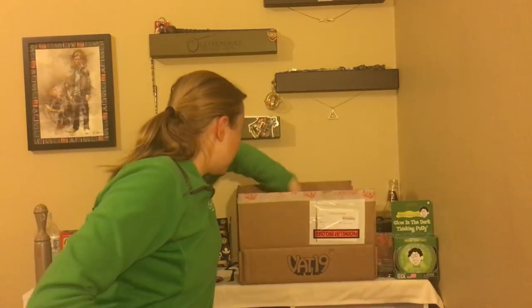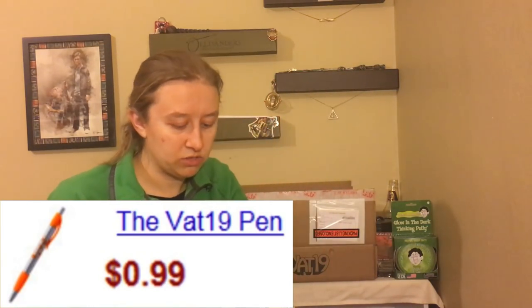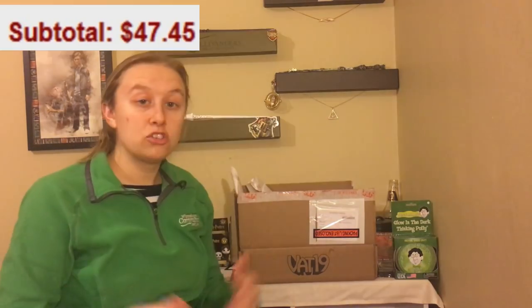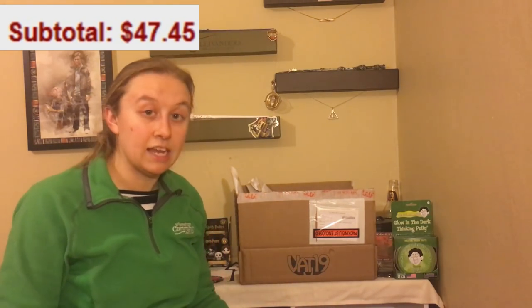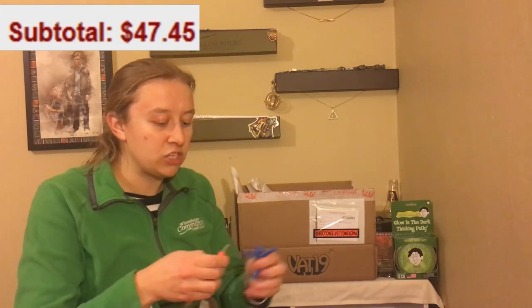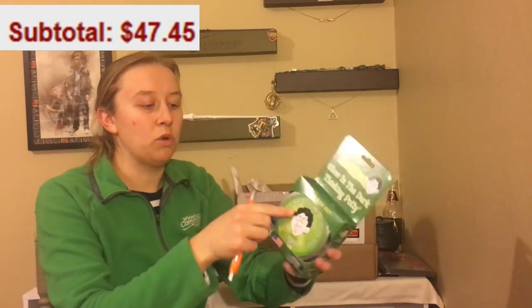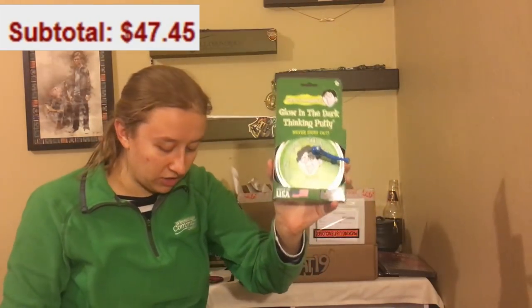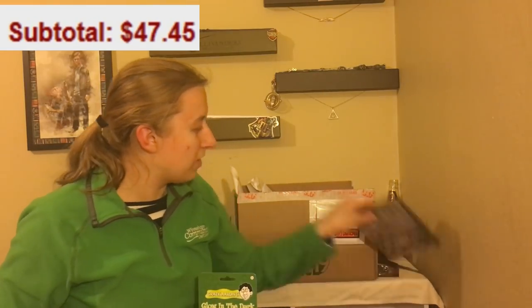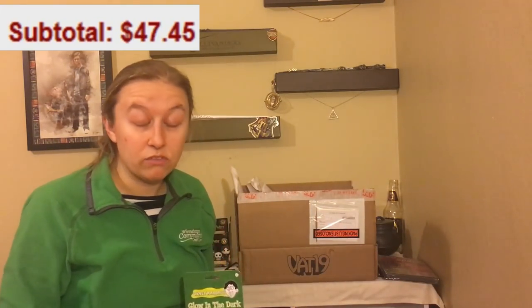It looks like we also got a Vat19 pen, which is a nice little throw-in item. So that is all we got in the small Mysterious Box of Mystery — it is not a mystery anymore, just a bunch of awesome stuff to use. I am most excited about the Thinking Putty because I have always wanted some type of thinking putty, and this is the glow in the dark kind. The thing I like least is probably the Ambient Space DVD — I will probably never use it, but maybe someone will like it as a gift.